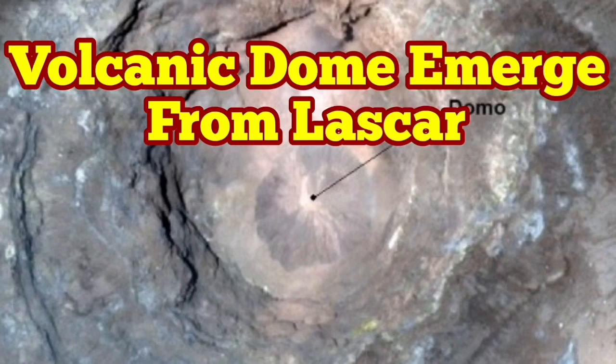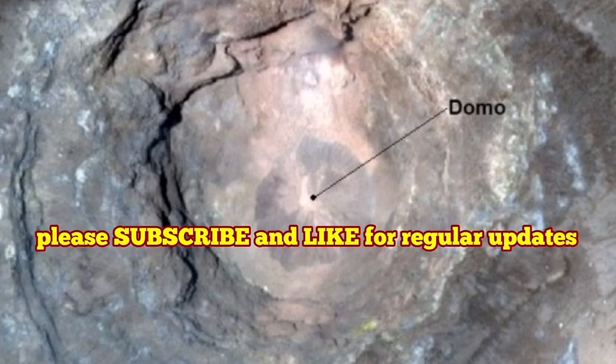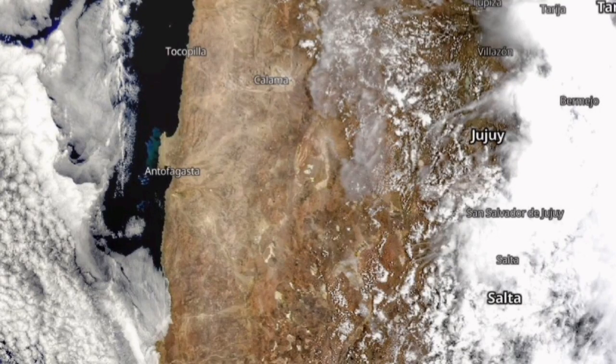Lascar is a volcano in Chile in South America under the Andes mountain, where the Pacific plate is undergoing subduction under the South American plate.